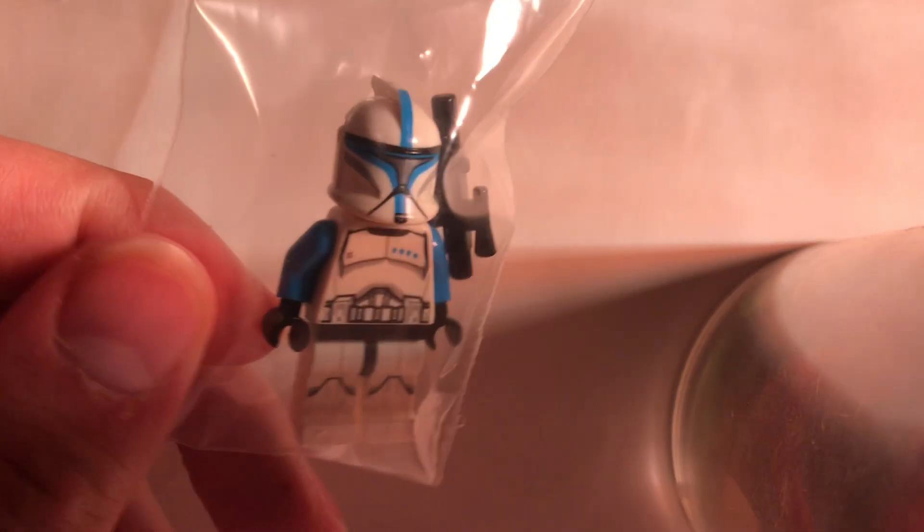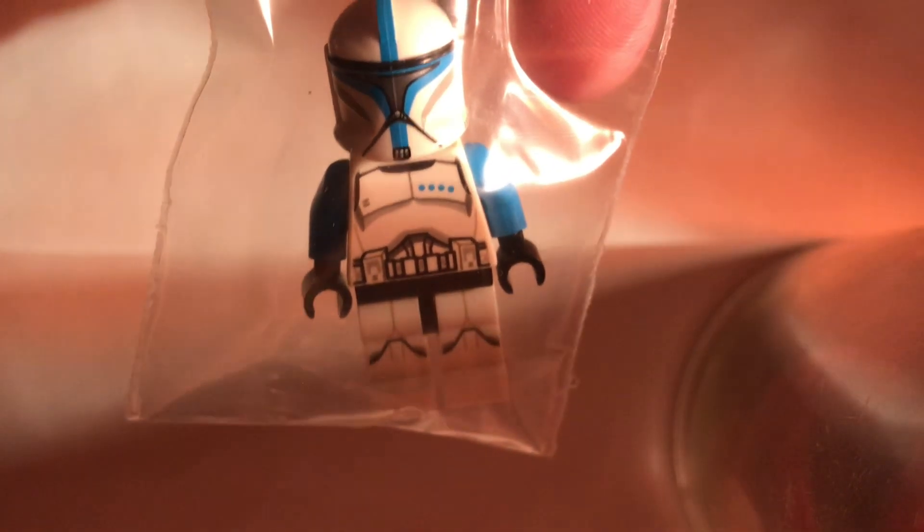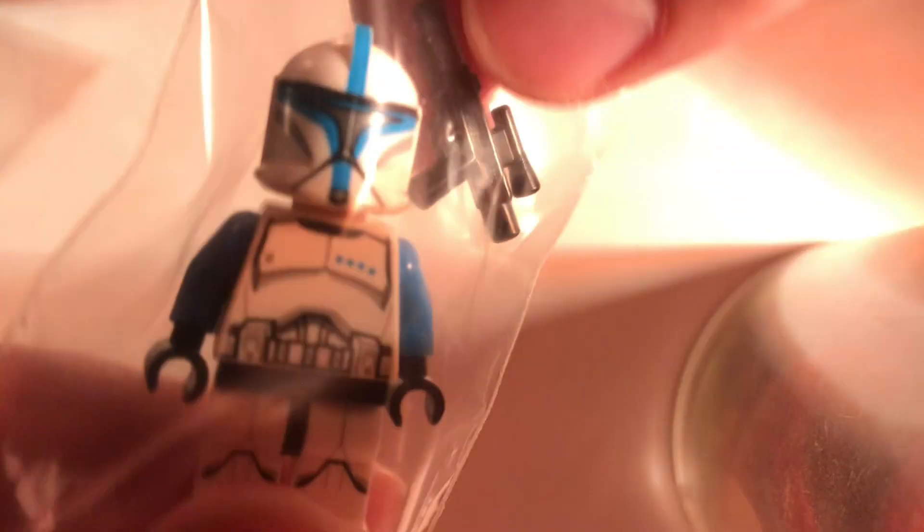The last thing I got pre-Bricks and Minifigs: I got a Clone Lieutenant. I already have one sealed, but I got this one loose because I have all the other ones loose — I thought it'd be fun to have all four troopers loose together. I've got the regular white one, the green sergeant, the red captain, the yellow commander, and now the lieutenant. I got him for about $30 off Mercari — clones are always expensive because everyone loves them.